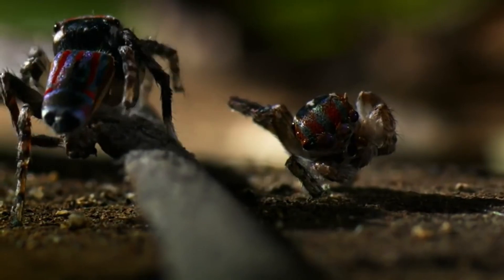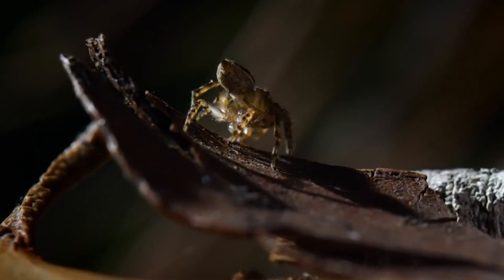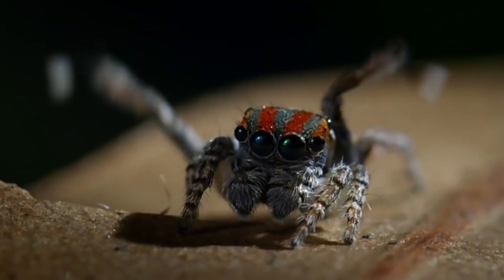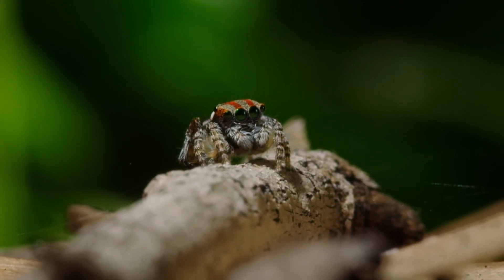Sparklemuffins are carnivorous and their diet consists of small insects, such as flies, ants, and mosquitoes. They are ambush predators, meaning they wait for their prey to come to them before striking. Sparklemuffins have excellent eyesight and can jump long distances to catch their prey.